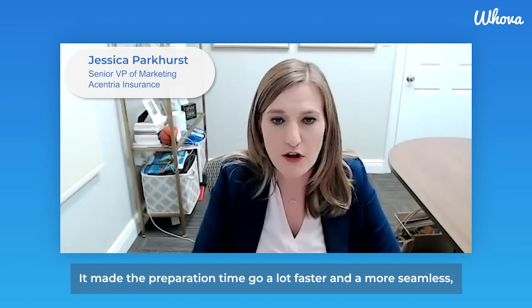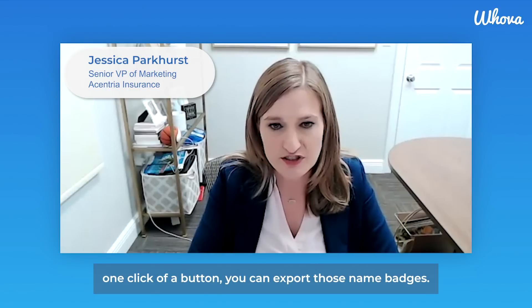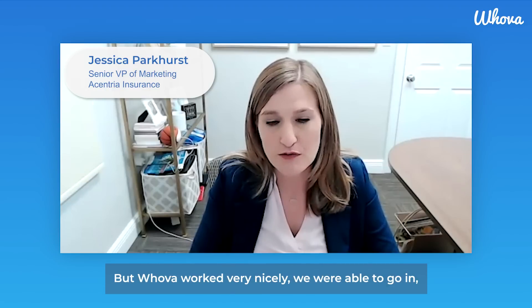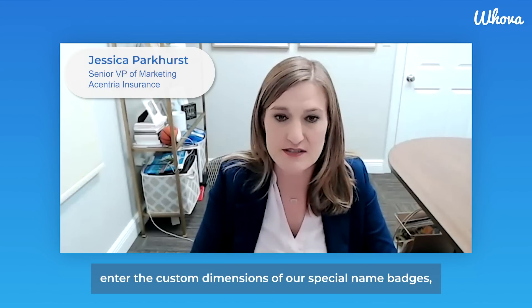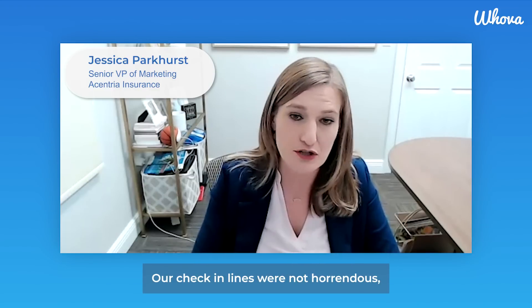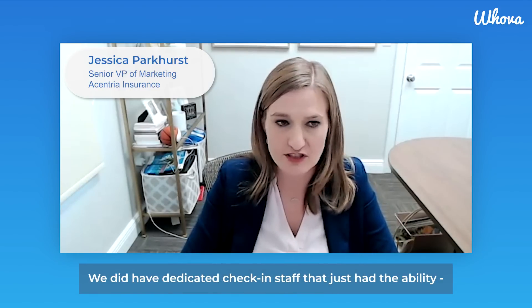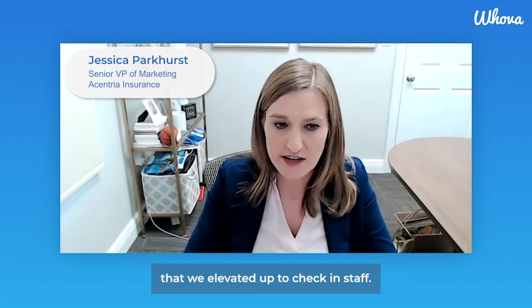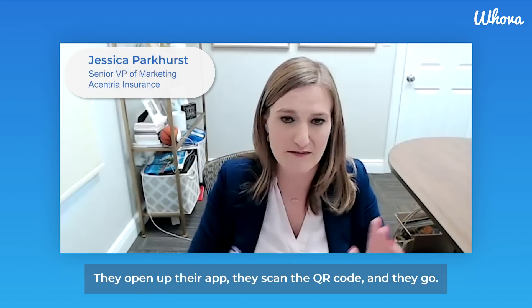It made the preparation time go a lot faster and more seamless. One click of a button, you can export those name badges. We do have custom-sized name badges — our events are themed — but Hoova worked very nicely. We were able to go in, enter the custom dimensions of our special name badges, and it exported everything for us. And then our check-in lines were not horrendous like they have been in the past. We had dedicated check-in staff — regular attendees at the conference that we elevated up to check-in staff. They open up their app, scan the QR code, and in they go. It's very easy and extremely seamless.